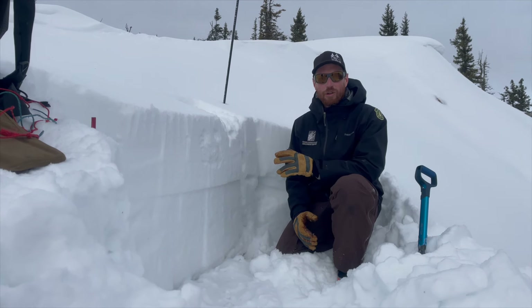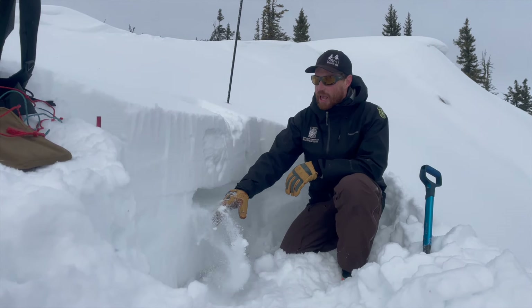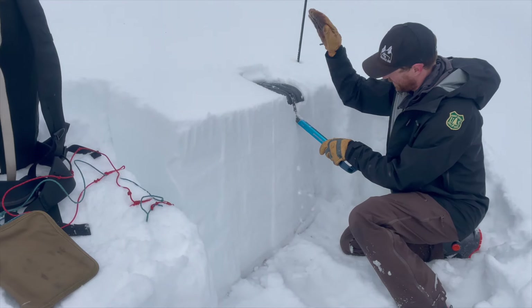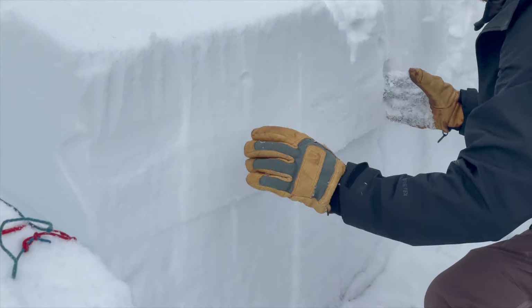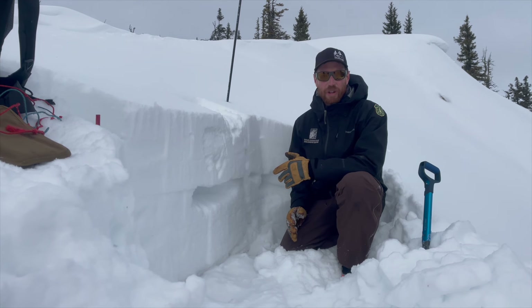However, up here near the ridgeline where it is wind loaded, there's a bit of a hard slab sitting on that weak snow, and we had an unstable propagating test result here. So even though stability is slowly improving and those unstable slabs are becoming less widespread in the Bridger Range, they do still exist on wind-loaded slopes.